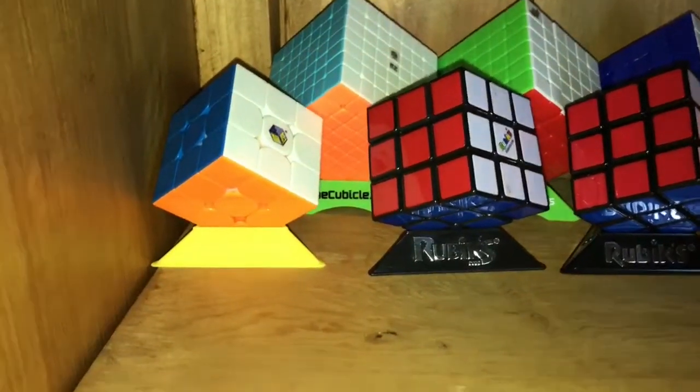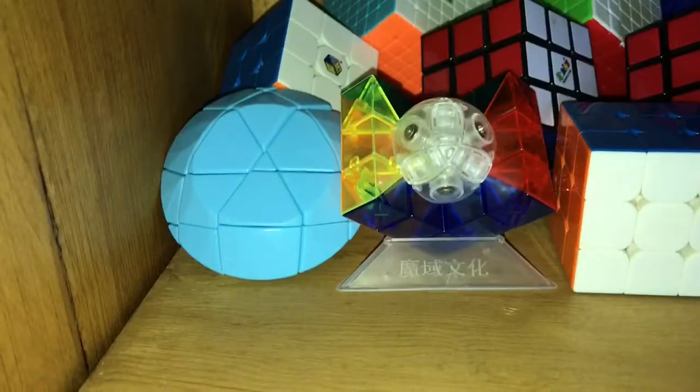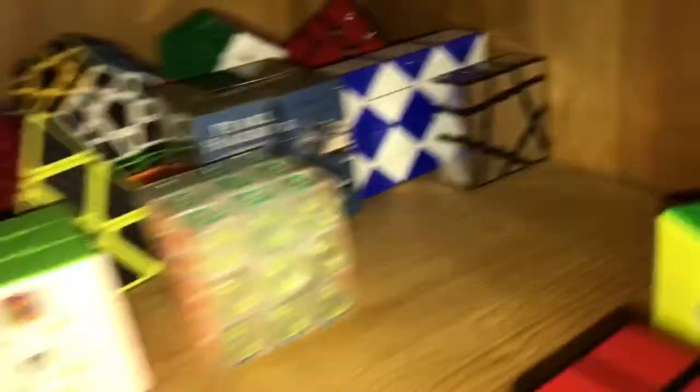Here is the complete second row — so it's 3x3s in stands, the pyraminxes, infinity cube, and magic snake. Now for the third row. Here's the third row — I'm going to switch these two around. It's the diamond geo cube, more 3x3s, hawkeye cube, more 3x3s, skewb, and more 3x3s — and the ghost cube is right there.